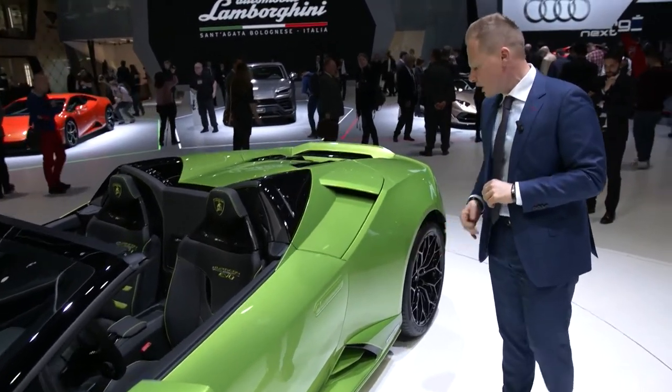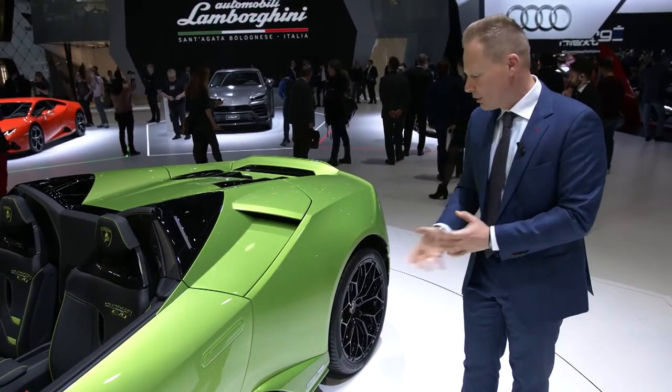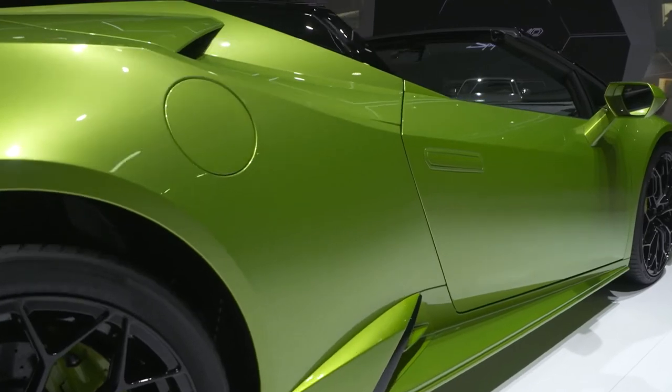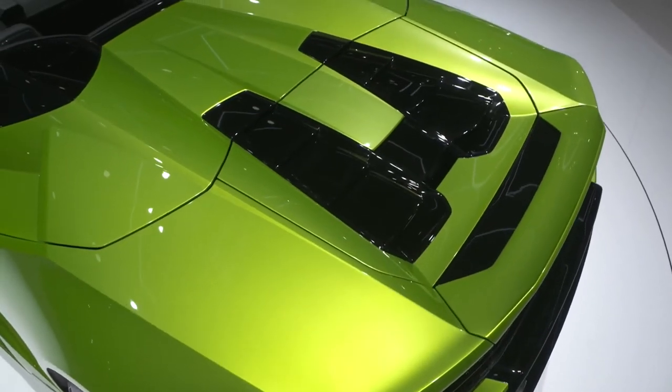There is a new rocker panel — we took the inspiration from the Reventón and the Murciélago. The shape itself is further out, so we have increased airflow streaming into the engine area.